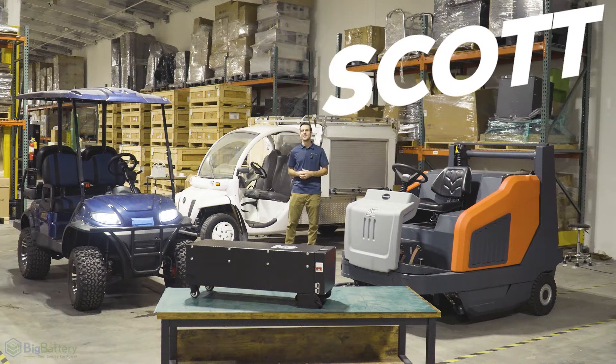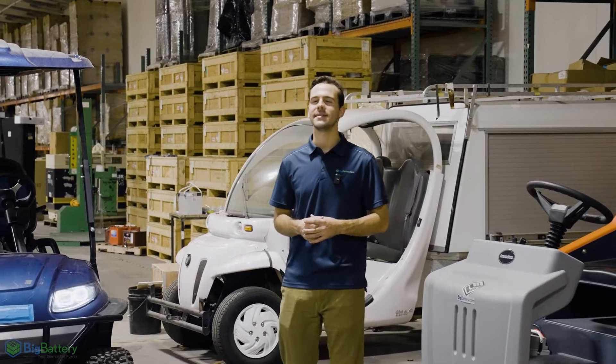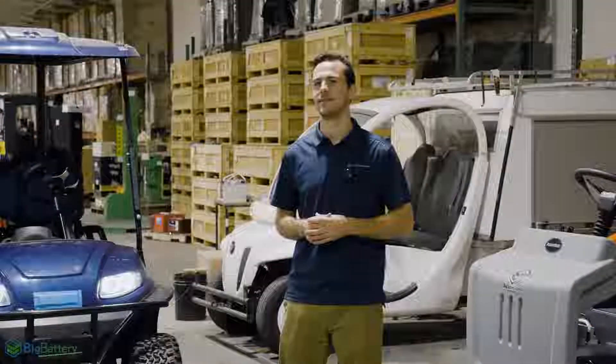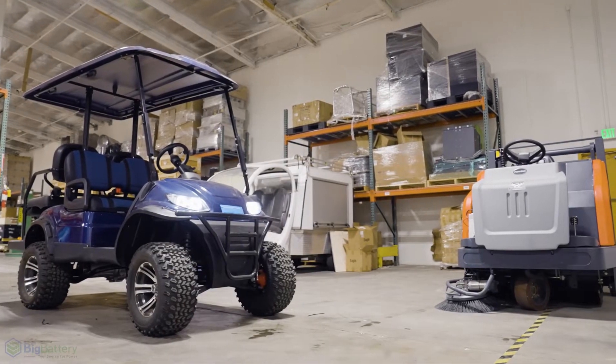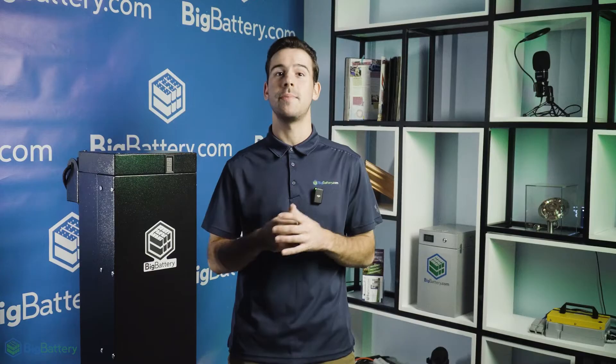Hey everyone, Scott here with Big Battery. We know how frustrating it can be when your equipment runs out of power on the job or requires time-consuming maintenance that keeps you from getting your work done. When it comes to your utility carts, pallet jacks, and other forms of industrial equipment, you need efficient power you can depend on.